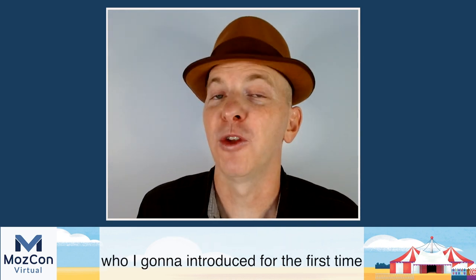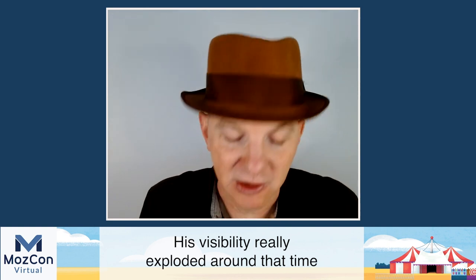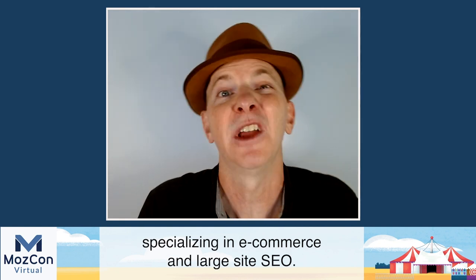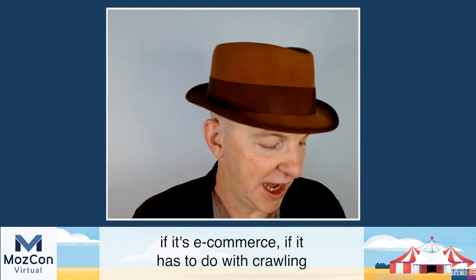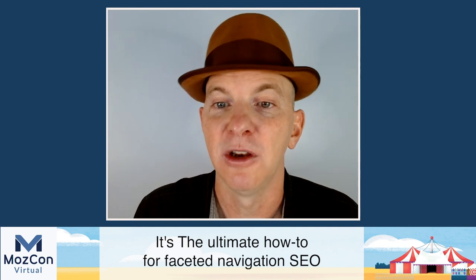Hey Mozers, it's time for our next speaker who I introduced for the first time at MozCon on stage a couple years ago, and he wowed us with his expertise in technical SEO. His visibility really exploded when he went independent and became an independent SEO consultant specializing in e-commerce and large site SEO. If it's large, technical, e-commerce, crawling and indexing, or even conversions, Luke Carthy is the person you go to. Please welcome Mr. Luke Carthy.